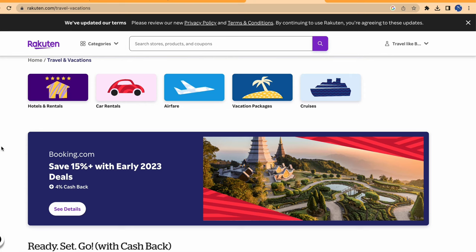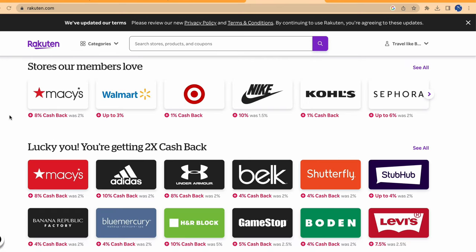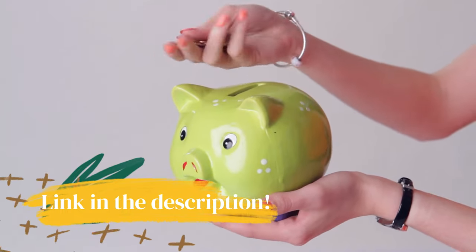A great way to save money when you buy travel on websites like TripAdvisor, Expedia, and Travelocity — along with over 3,000 retail shopping stores — is to join Rakuten as a member for free. When you make a purchase, you get cash back. The link to sign up is in the description. You will love getting money back!